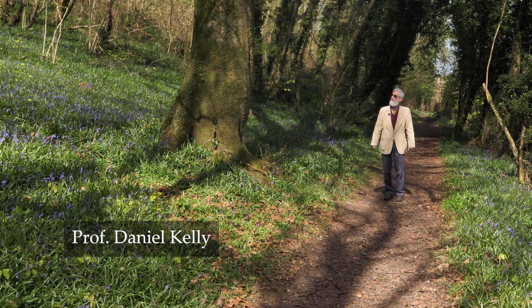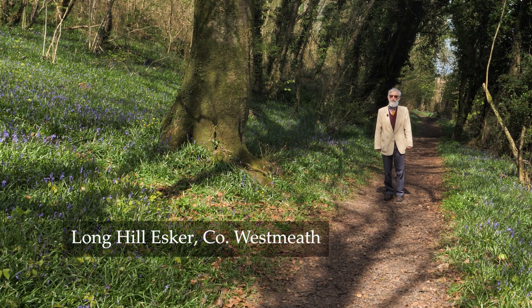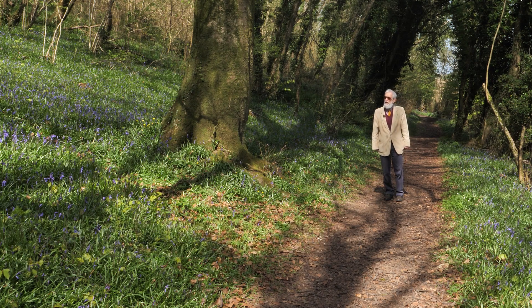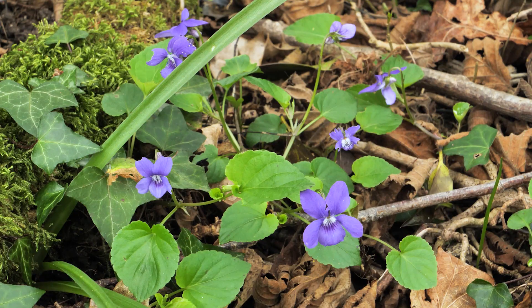Here we are in a native woodland halfway between Dublin and Galway. It's the only native woodland that you will pass on that route, so it's rare — an oasis of biodiversity. Many uncommon plants and animals find a refuge here. It survives because it's on an esker, an esker ridge.